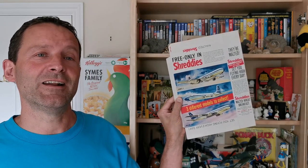Hi Breakfast Cereal Eaters and welcome to another episode of What's in the Box. So what have we got for you this time? This is from 1961 and it's Nabisco Shreddy's jetliner model. Let's take a look.